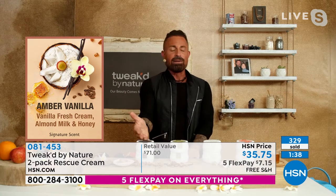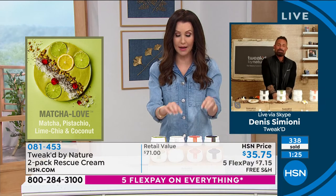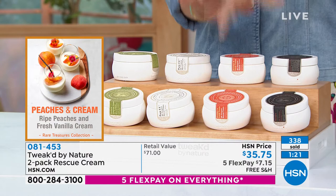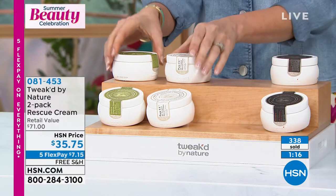It's kind of like dessert. We're completely sold out of the Peaches and Cream in the rescue cream as we knew we would be — congratulations if you got it. The next to go will be the matcha, which sold out last time we brought it in. We've got 300 remaining.